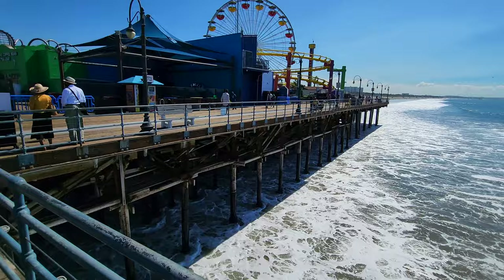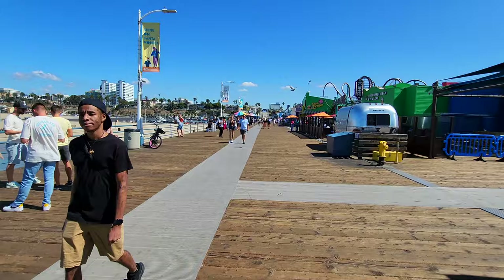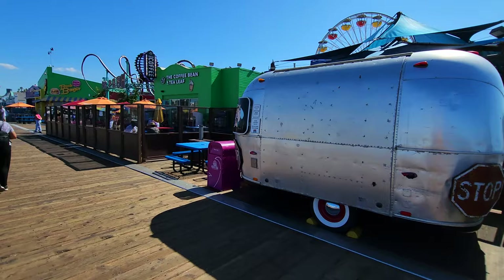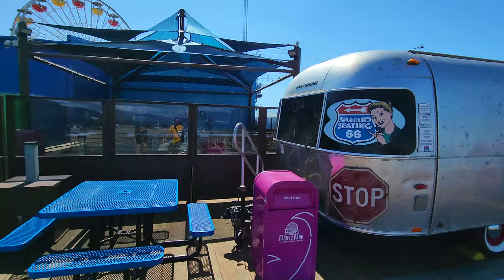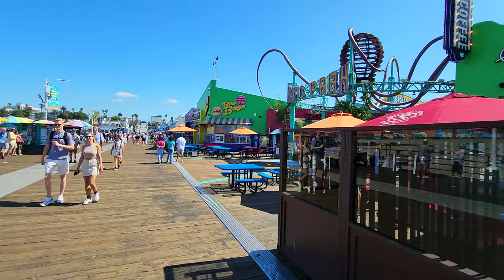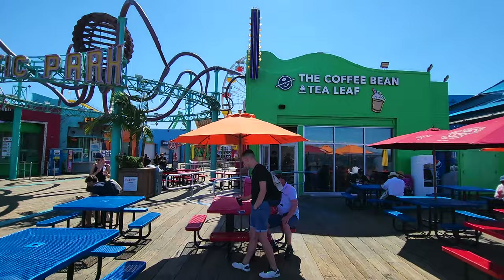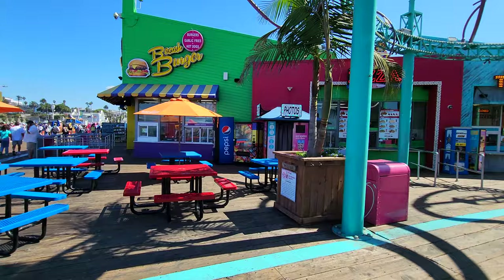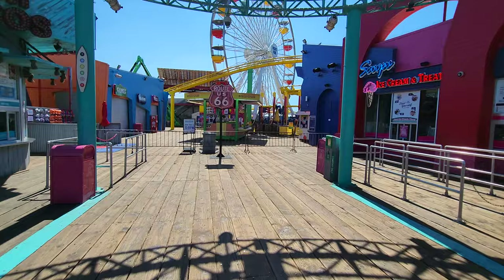There's a neat Airstream trailer here - Airstream trailers are kind of cool, the new hip thing for touring around the US. It might be a gift shop, but it's not open yet. This little area right here is the food court on the pier, part of Pacific Park. Just to clarify: Santa Monica Pier is the whole pier, and Pacific Park is the name of the actual amusement park within it. There's a Coffee Bean and Tea Leaf, a fish taco spot, a burger spot, and a funnel cake spot. These are quite expensive - there's definitely an over-the-water surcharge here.